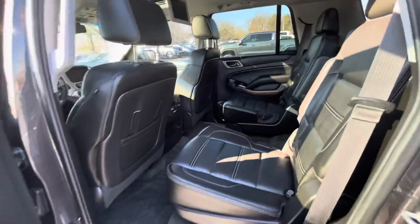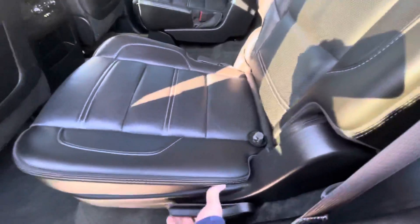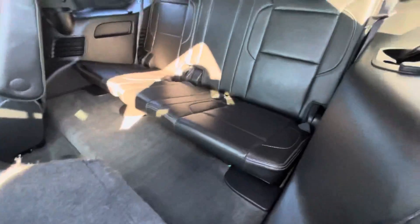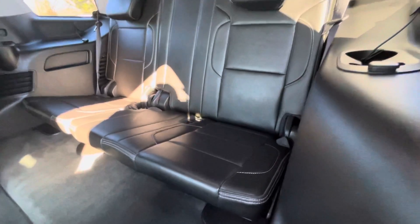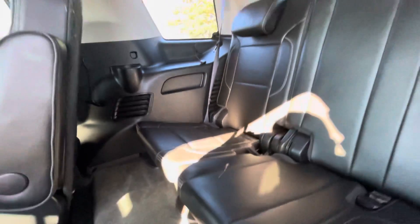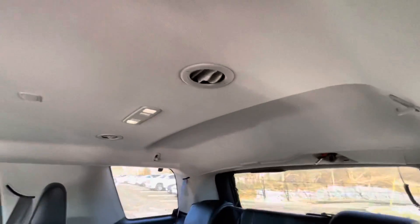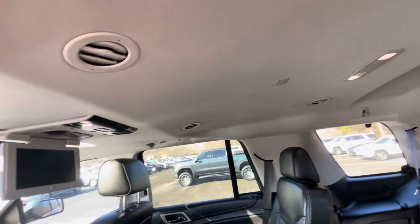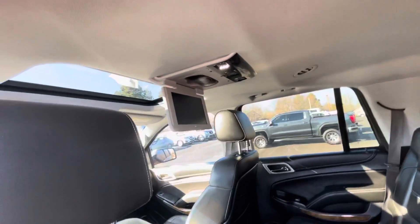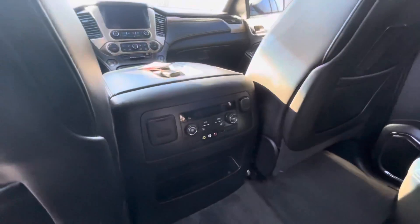Here's the interior of the 2015 Yukon Denali. We'll take a look at the third row seats first, and as you can see, they're in absolutely like-new condition — really clean headliners, clean all the way around. The vehicle smells clean and has not been smoked in. You can see the DVD player and rear controls there.